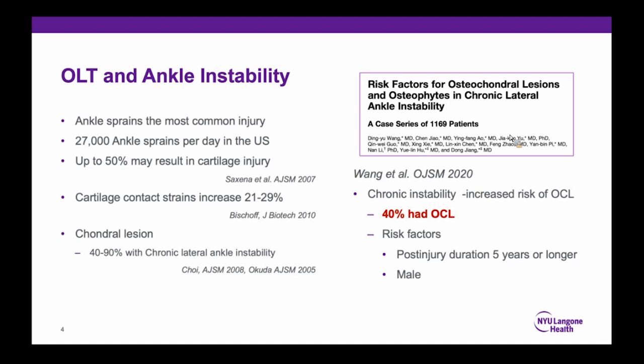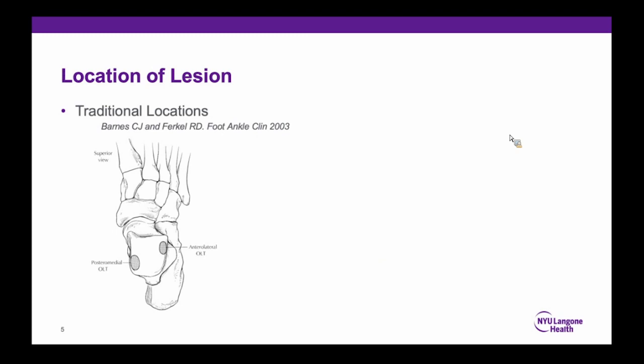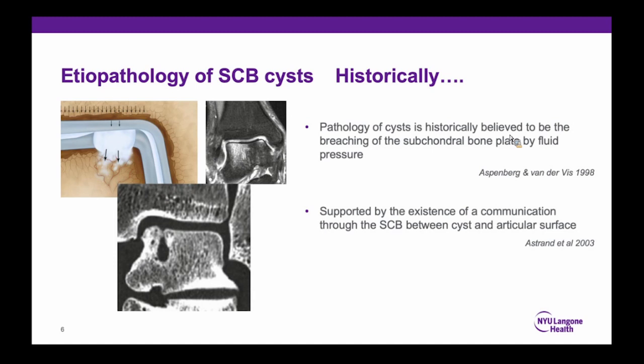Regarding location: traditionally, the posterior medial and anterolateral regions are thought to be the common locations, but recent studies show more central regions medially and laterally. We often see subchondral bone cysts. Historically, it was believed these are caused by synovial fluid pressure breaching the subchondral bone plate, supported by communication between cysts and the articular surface. However, recent studies by Dr. Fortier proved it's not from fluid pressure — rather, cartilage damage or thinning increases focal stress in the underlying subchondral bone, causing small fractures, bone resorption, and cyst formation. So cysts develop due to excess loading, not fluid pressure.